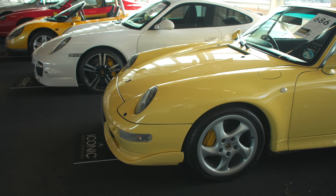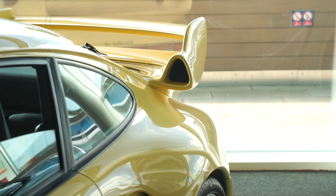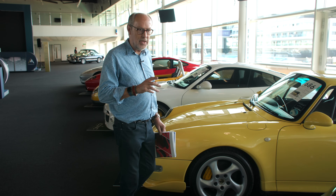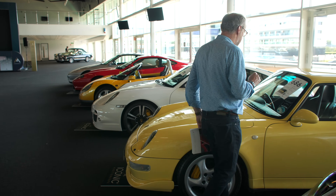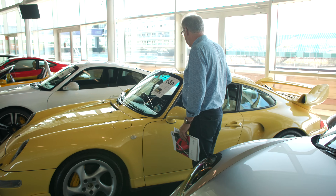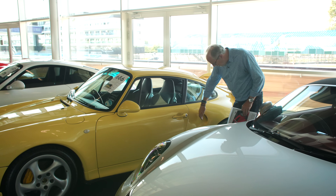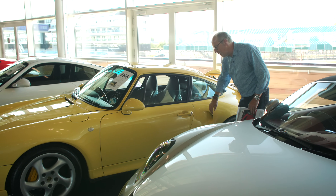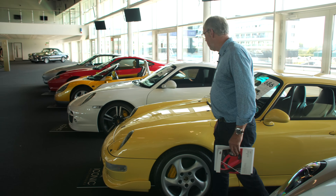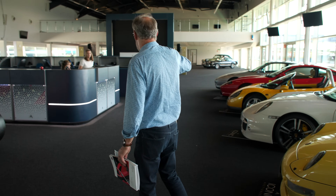This 993 Turbo - I had one. The trick to look for in a 993 Turbo spec is whether it has the X50 pack, because that meant slightly bigger turbos and intercooler producing 430 horsepower instead of 400. This one has it. 46,000 miles from new and it also has the bigger spoiler from the GT2 and the air scoop that came later on the Turbo S version. Guided at £130,000 to £150,000. Very low mileage.